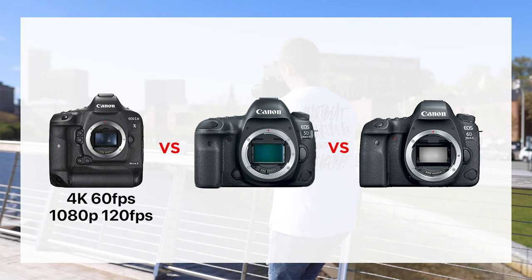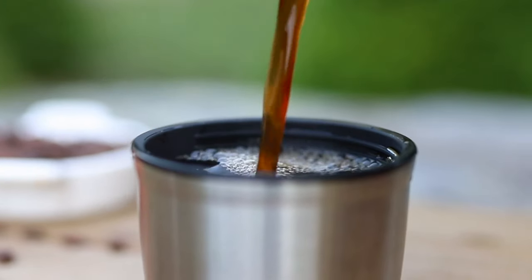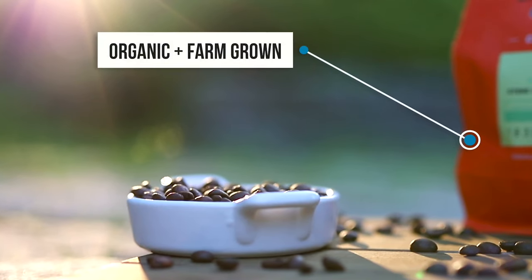The Canon 1DX Mark II and the Mark III are the only Canon cameras that shoot 4K at 60 frames a second. They also shoot 24 frames a second and 1080p at 120 frames a second for super slow motion. The 5D Mark IV shoots 4K at 24 frames a second and 1080p at 60 frames a second. The 6D Mark II shoots 1080p at 60 frames a second. What we both love about our Canon cameras is the dual pixel autofocus, which is sharp and really precise.